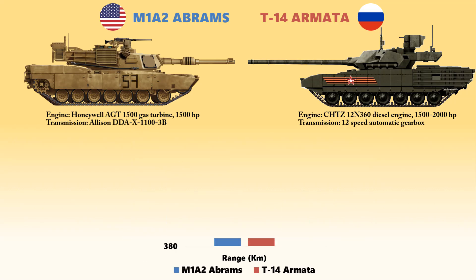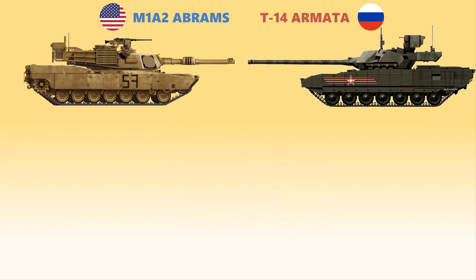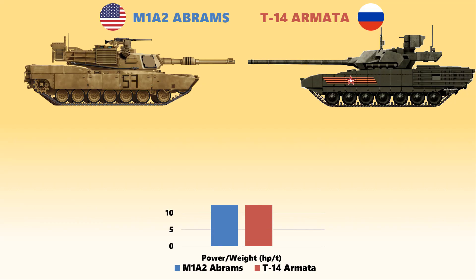The Abrams has an operational range of 426 kilometers while the Armata has an operational range of 500 kilometers. Overall, in terms of engine power and mobility, both tanks have their own strengths and weaknesses. Defense experts consider the T-14 Armata to be more agile than the Abrams due to its superiority in power-to-weight ratio — the Abrams measures 24 hp per ton while the T-14 measures 31 hp per ton.